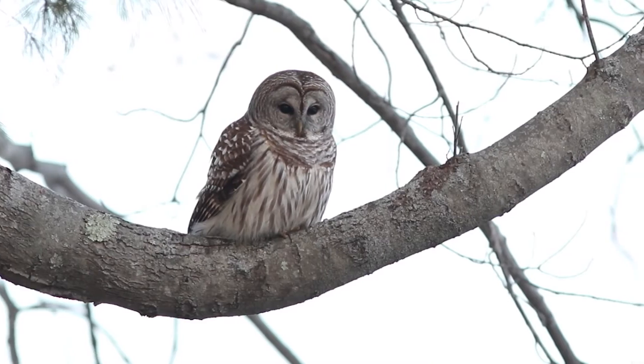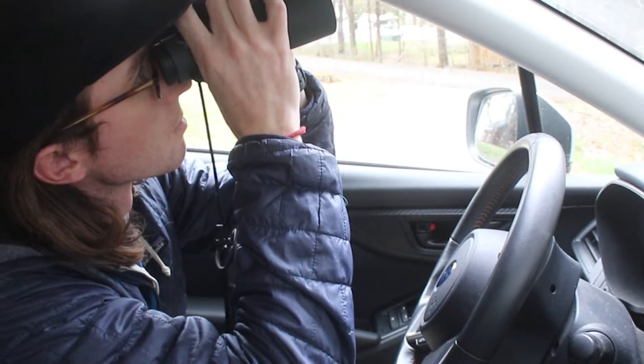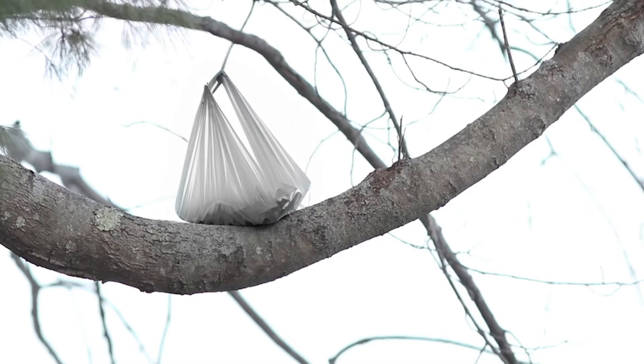Have you ever spotted an owl while driving? You do a quick and very legal u-turn just to find out that it's actually a plastic bag stuck in a tree. I'm Doug Hitchcox. My goal is to get the most people to see the most birds, and in this video I'm going to cover some of the optical illusions that regularly trick even some of the most experienced birders.